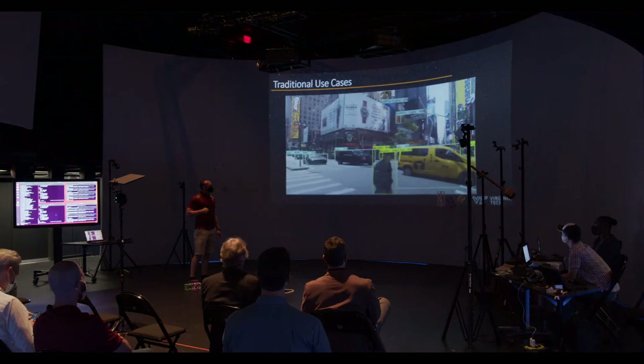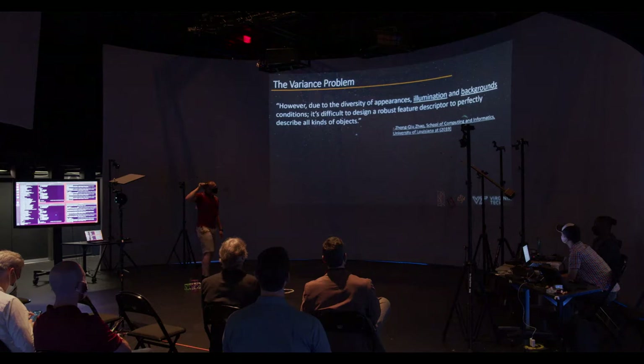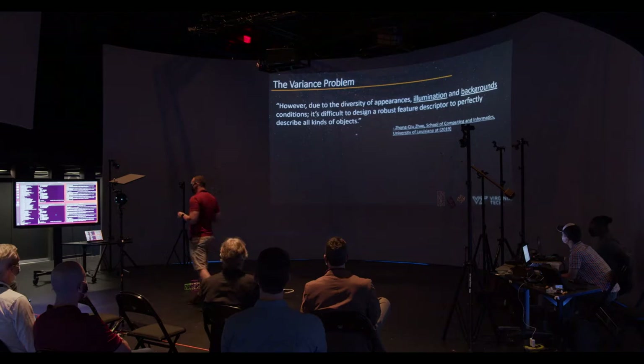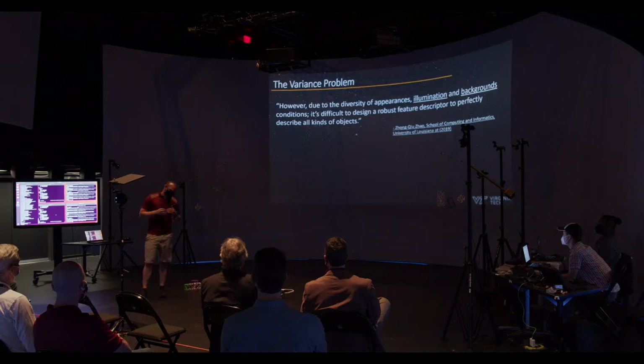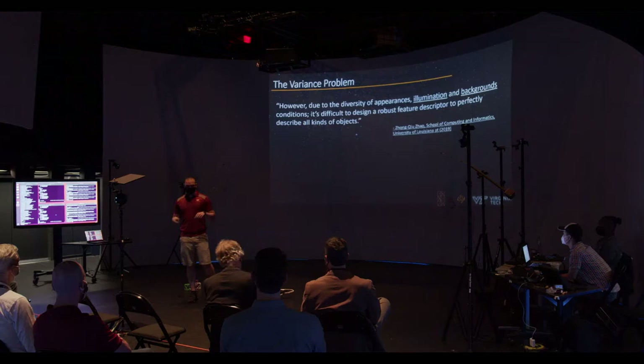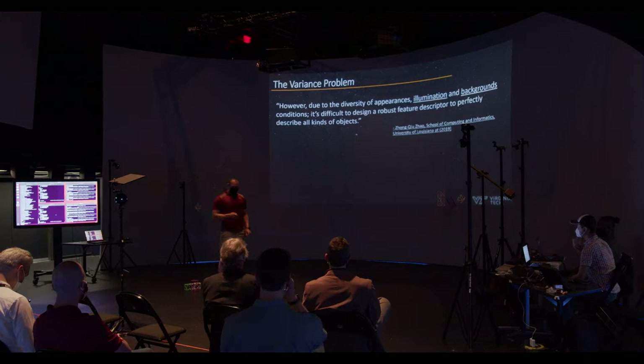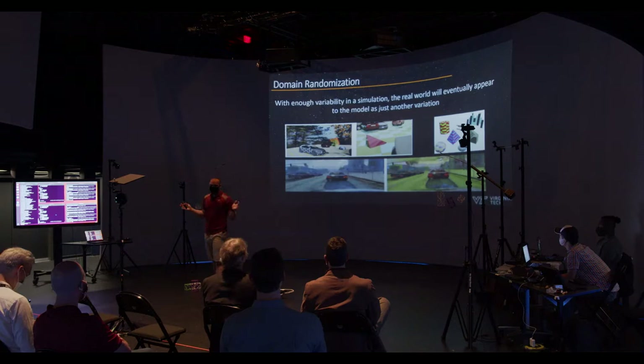For our problem, we have a couple more issues. A 2019 University of Louisiana paper noted that due to density appearance, illumination, and background conditions, computer vision in the space domain is difficult. On the dark side or bright side of celestial bodies, the lighting alone is a difficult problem. In autonomous driving, a car is almost always in the same orientation — two or three tires, a windshield, a grille. In space, orientation can be pretty much any direction. Those are all problems you have to solve for.